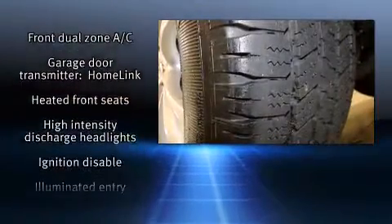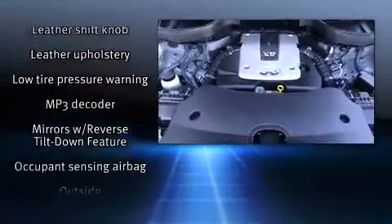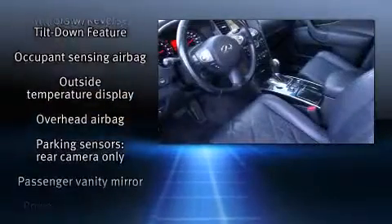Infiniti ensures the safety and security of its passengers with equipment such as head curtain airbags, a panic alarm, and four-wheel disc brakes with ABS.